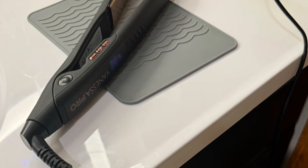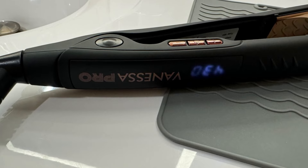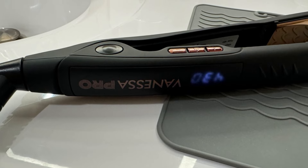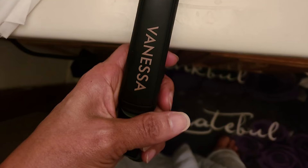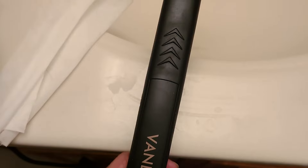The Vanessa Pro Flat Iron heats up quickly, allowing users to start their routine without delay. The design promotes even heat distribution, reducing the risk of hot spots that can damage hair. Using this flat iron helps maintain a healthy shine and eliminates frizz, giving your hair a polished finish.